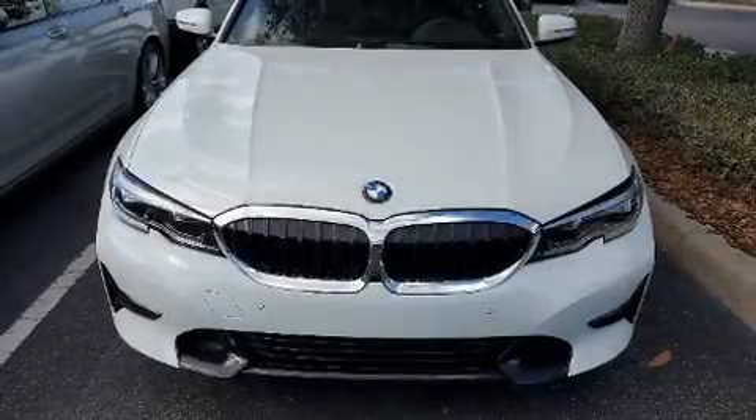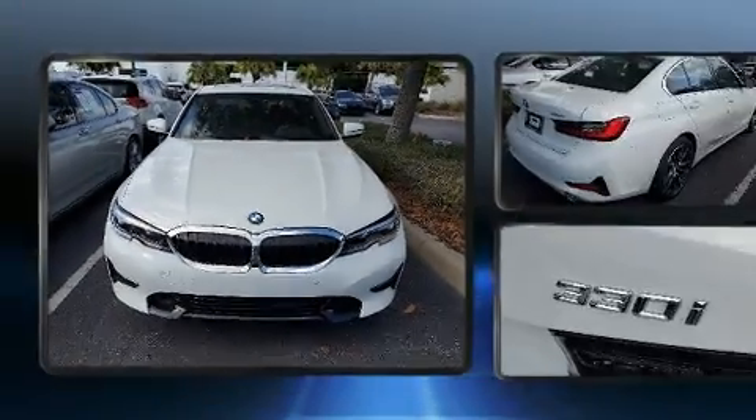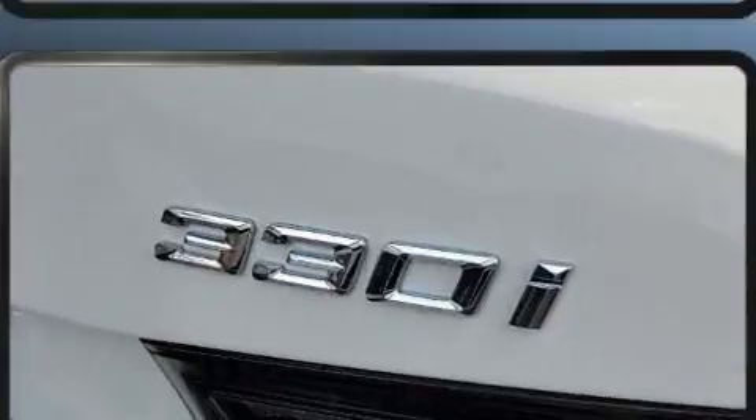Treat yourself to a test drive in the 2020 BMW 330i. Smooth gear shifts are achieved thanks to the efficient four-cylinder engine, and for added security, dynamic stability control supplements the drivetrain.